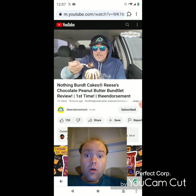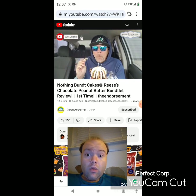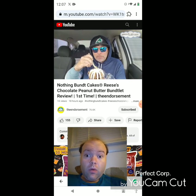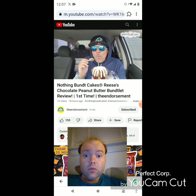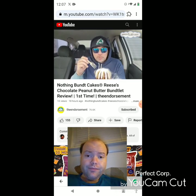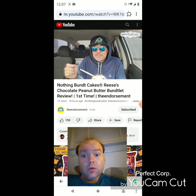Wish me luck — Nothing Bundt Cakes, first time on the channel. Here's like peanut butter morsels. Wow, oh that's good. I don't know if it's peanut butter morsels and chocolate morsels or just chocolate morsels, but that's pretty good.